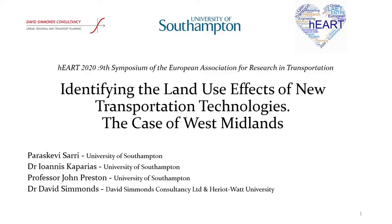Hello and thank you very much for attending this presentation. My name is Paraskevis Sari and I'm a PhD candidate at the University of Southampton. The title of today's presentation is Identifying the land use effects of new transport technologies, and more specifically, we're going to talk about the case of West Midlands.